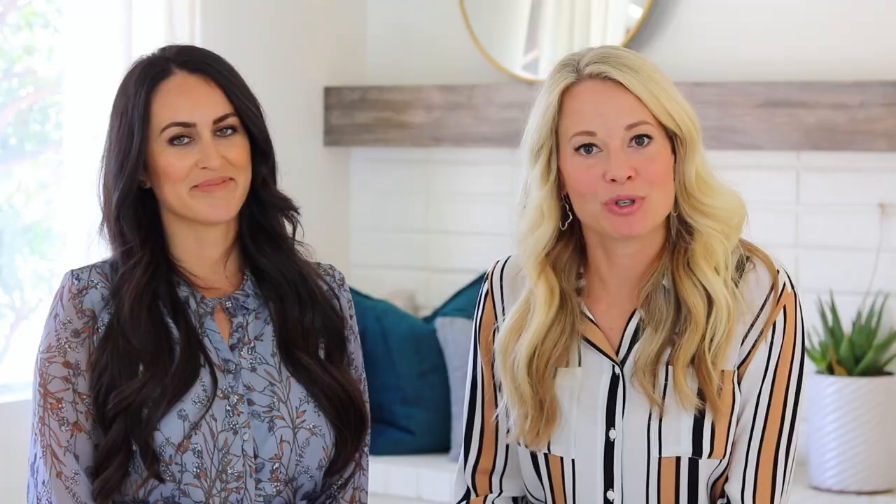When our clients moved out of state a few weeks ago, we were able to bring in our crew of contractors and designers and discuss how to prepare this home to come on the market with the best appeal for today's buyers.